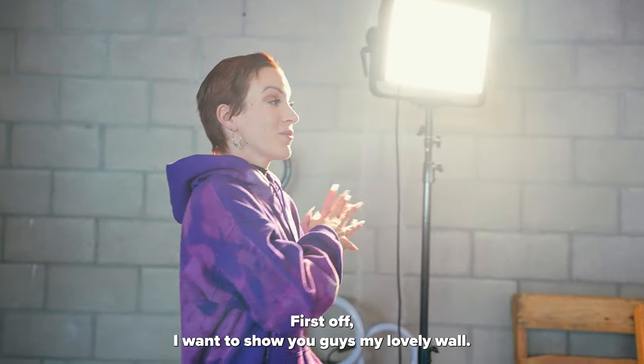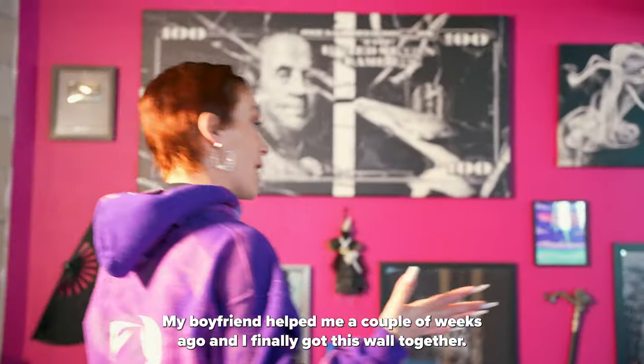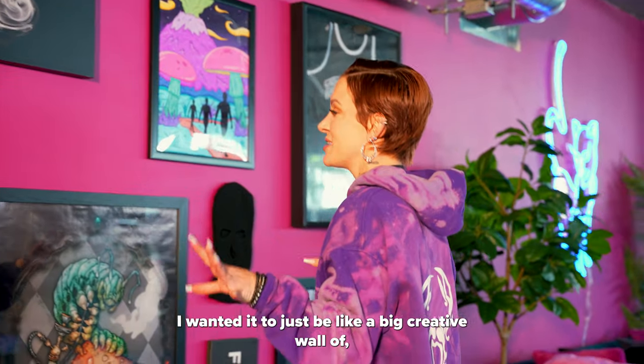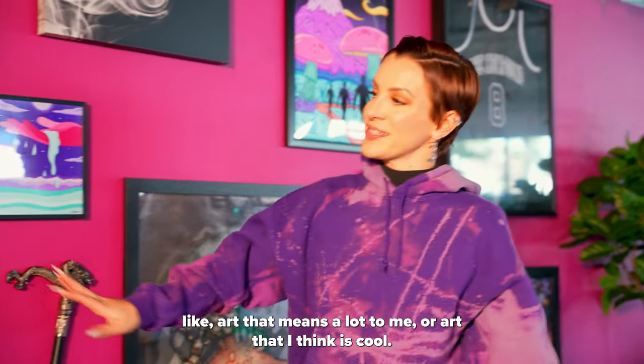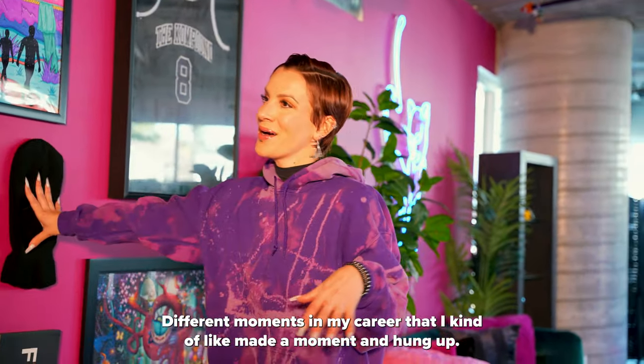All right let's move out here. First off I want to show you guys my lovely wall. I actually just finished this — my boyfriend helped me a couple weeks ago and I finally got this wall together. I wanted it to just be like a big creative wall of art that means a lot to me or art that I think is cool. Different moments in my career that I kind of made a moment and hung up.